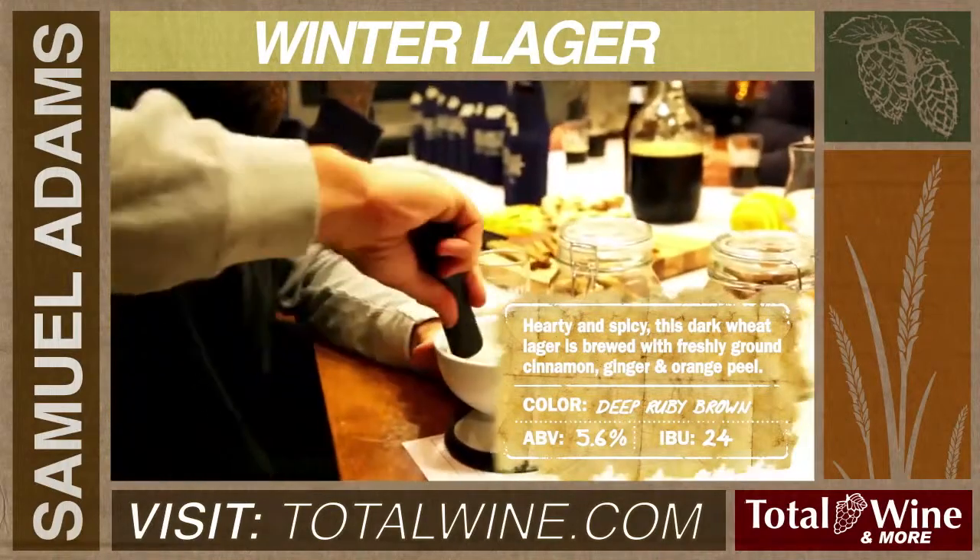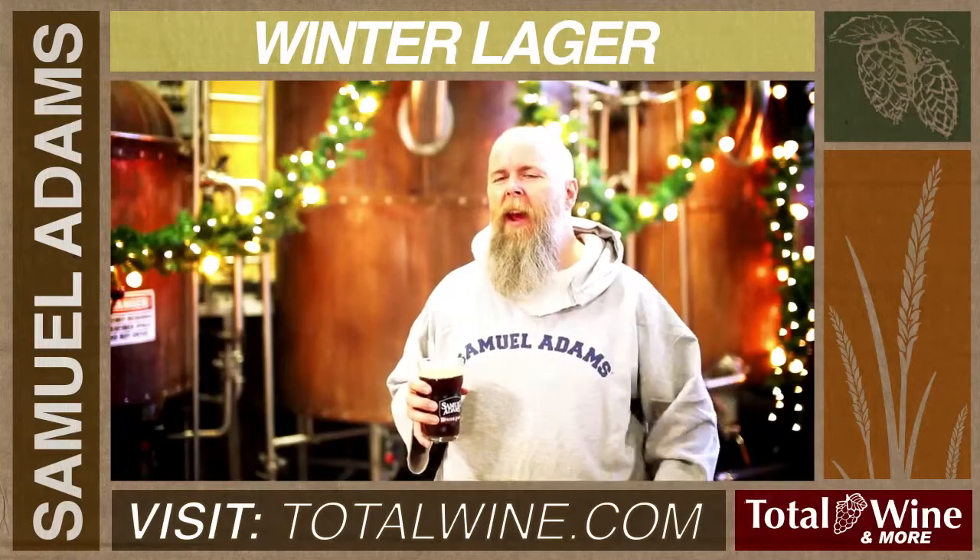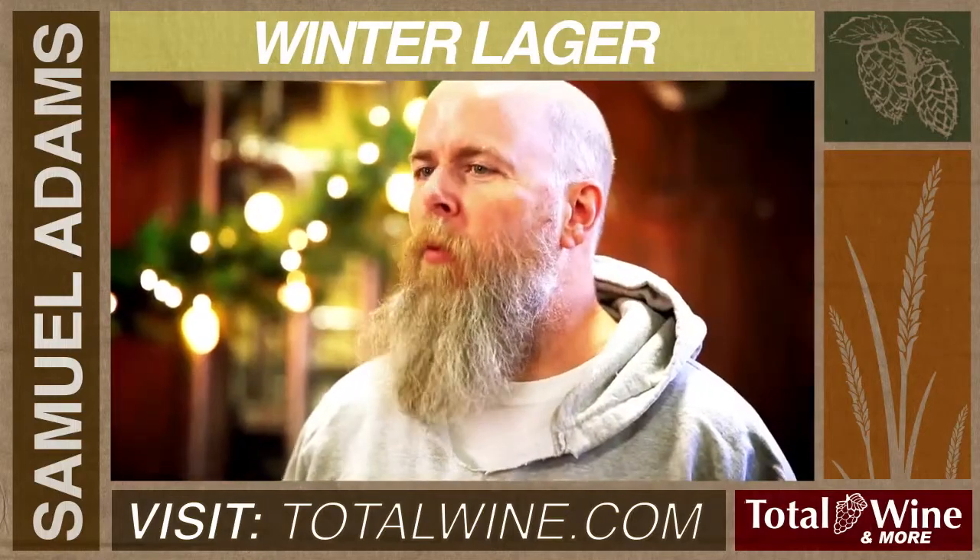It's certainly medium bodied. It is lingering — some of those spices remain behind, and also the malt note, and it definitely leaves you wanting another sip.